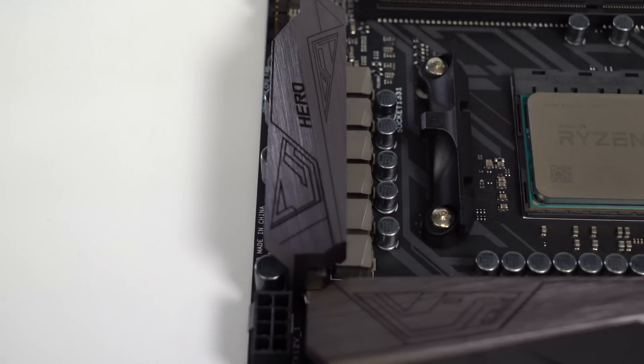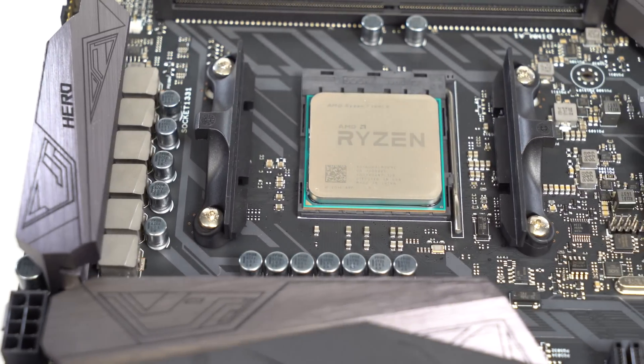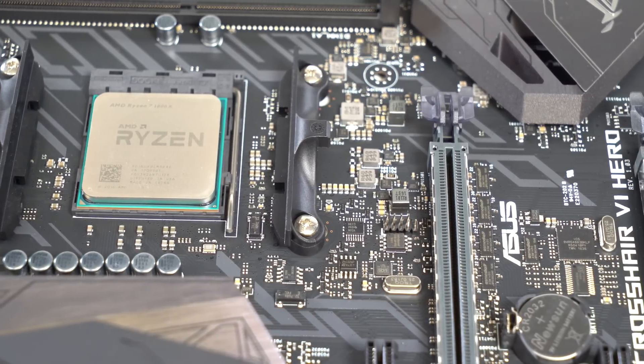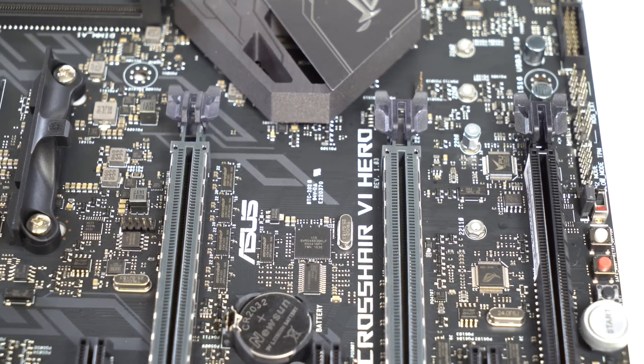There are all-new chipsets and motherboards to go along with that: the X370, B350, and A320. They differ in interesting ways. Our audience will be most interested in the X370 and B350. The X370 supports multiple GPUs — SLI and Crossfire — whereas the B350 is single GPU only. Both permit overclocking and have different USB and storage configurations, which we'll cover in a future video. For our testing, we're using the ASUS Crosshair 6 Hero motherboard, sent to us by AMD along with the processor.